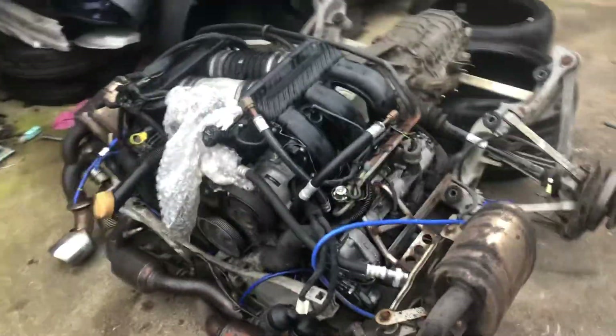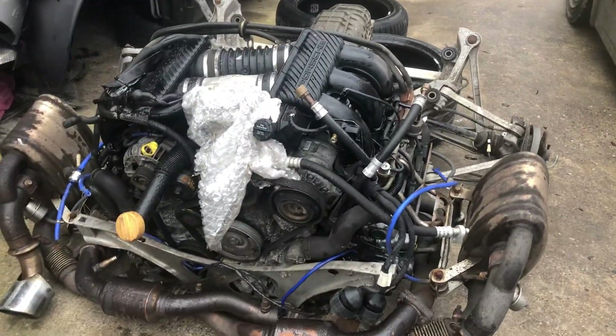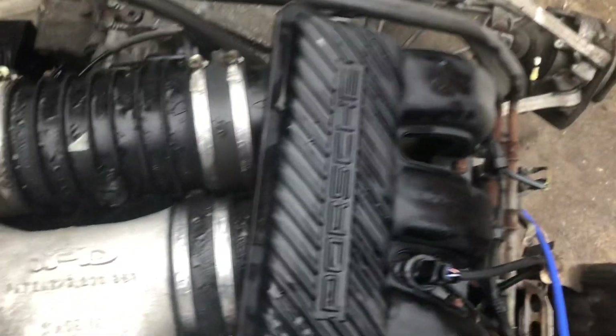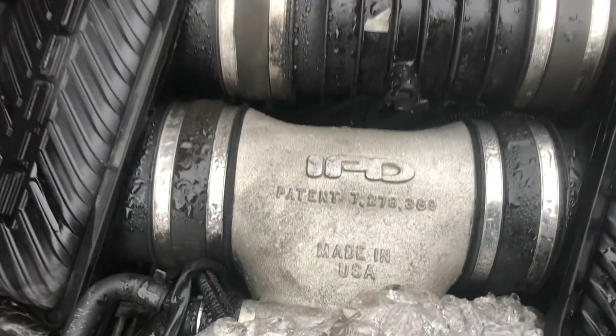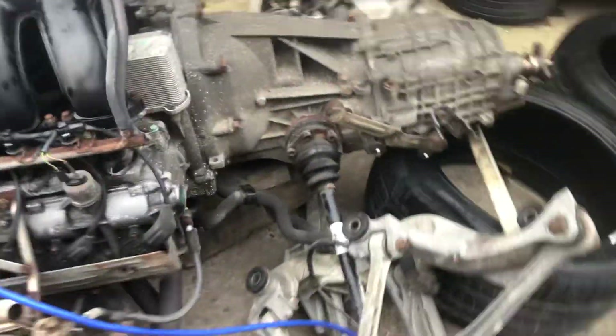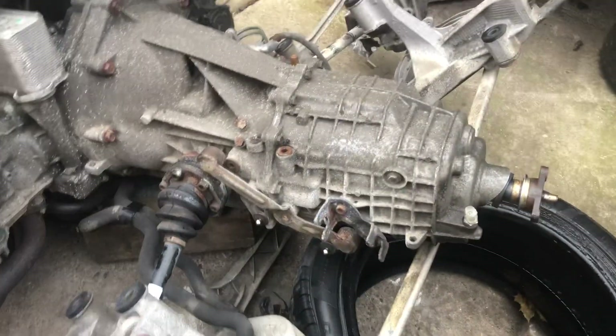Porsche Carrera 996 3.4 engine, just come out of a damaged car. All sorts of goodies on this one — that air intake is supposed to give you an extra 20 horsepower, it costs 1,500 quid. Sports exhaust system on it, manual gearbox.